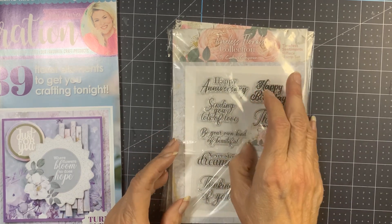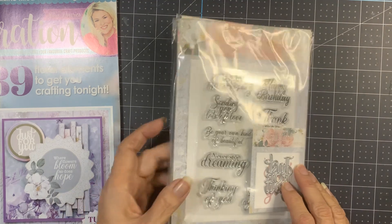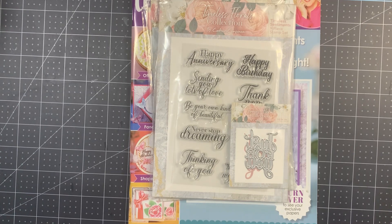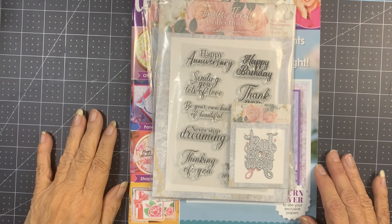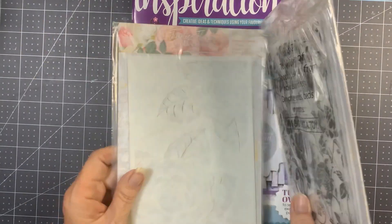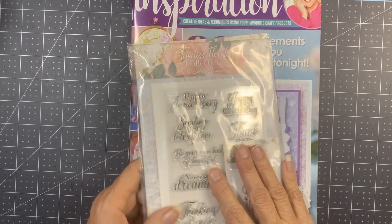'Sending You Lots of Love,' 'Be Your Own Kind of Beautiful,' 'Never Stop Dreaming.' I think it was $21.95 plus shipping and tax through HSN. I don't know if issue six will magically appear at Crafter's Companion, but if they continue to have this much product in them, I will continue — if not, I probably won't.